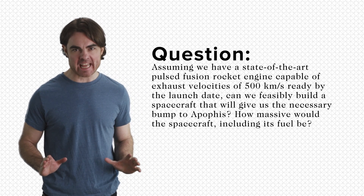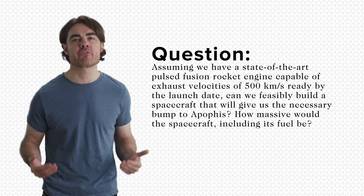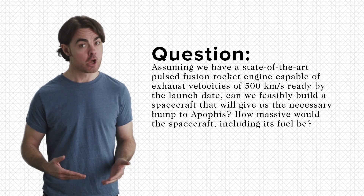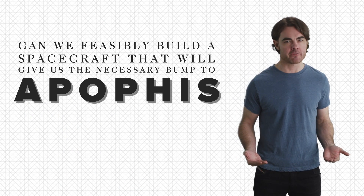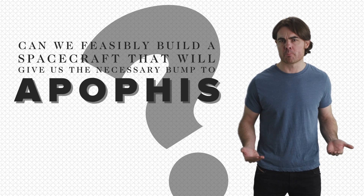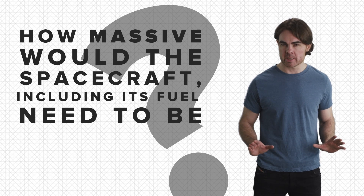Question: assuming we have a state-of-the-art pulsed fusion rocket engine capable of exhaust velocities of 500 kilometers per second ready by the launch date, can we feasibly build a spacecraft that will give the necessary bump to Apophis? How massive would the spacecraft, including the fuel, need to be?